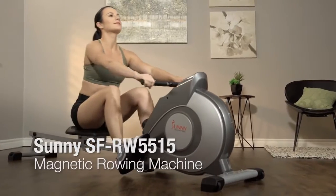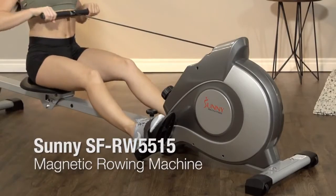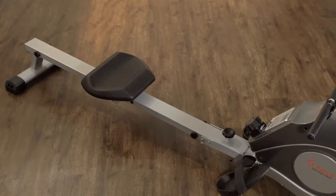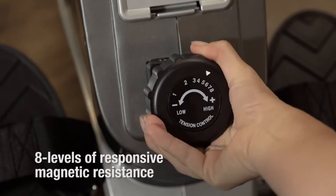How would you like to get a high-quality workout in your own home? It's easy now with the SFRW5515 Magnetic Rowing Machine by Sunny Health & Fitness. Crafted from a solid steel frame, it features eight levels of responsive magnetic resistance.